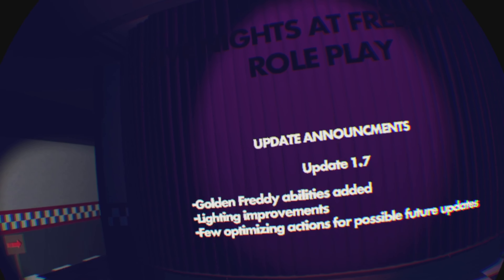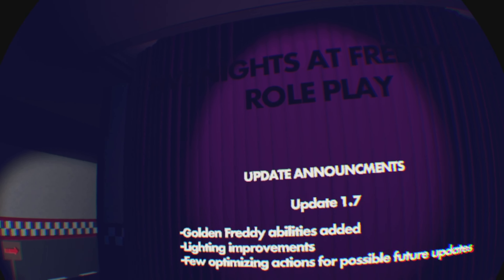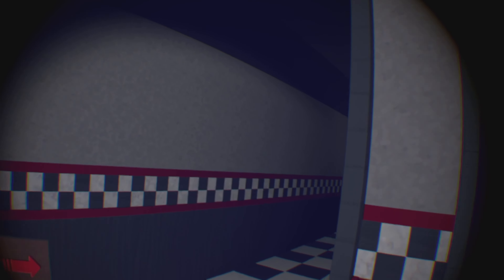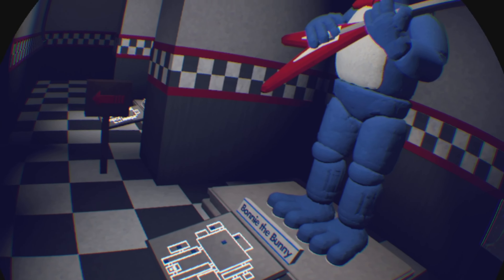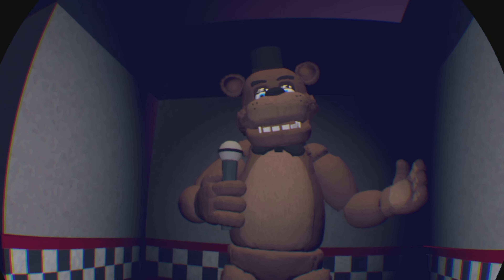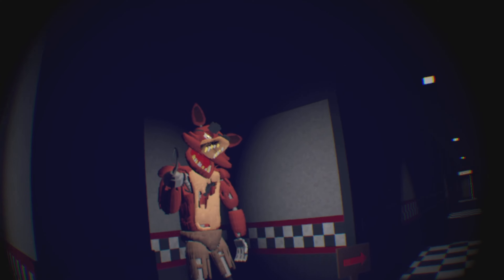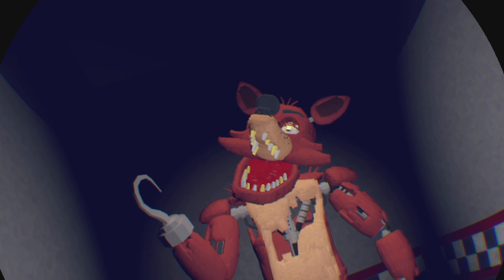So this is FNAF roleplay — there's an update announcing Golden Freddy abilities, lightning improvements, and optimizing actions for possible future updates. This is literally FNAF, and it's pretty scary! We got Bonnie the Bunny, we got Freddy. These models are really cool — like no joke, these are really cool models compared to the last ones I've seen.